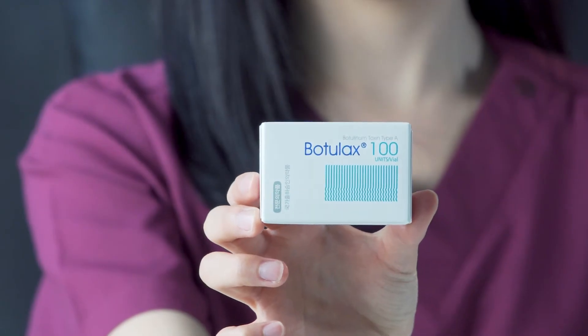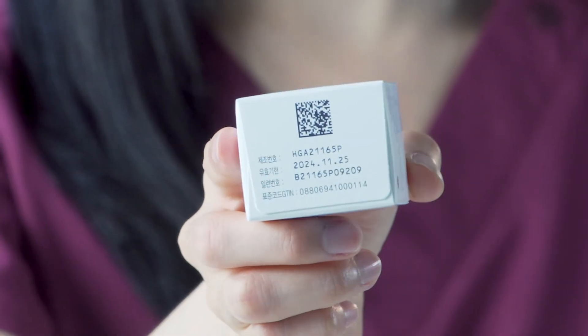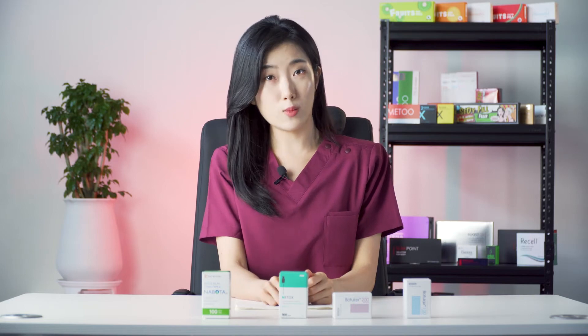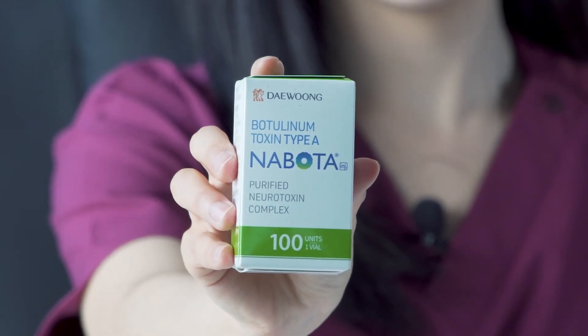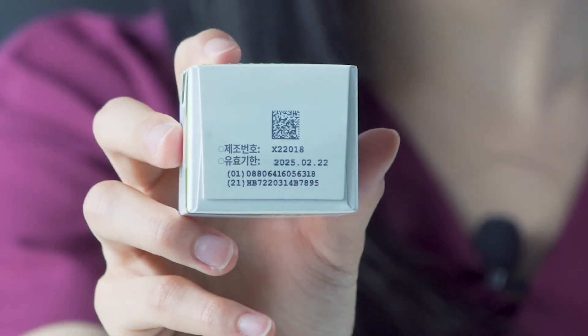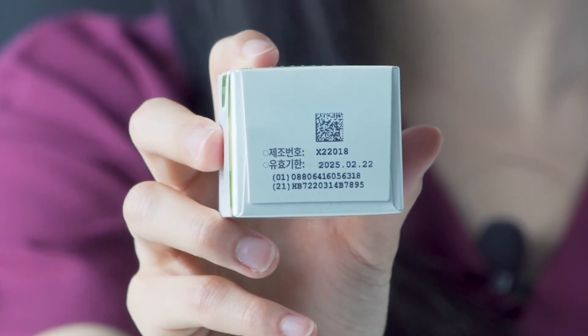The next one is Botulax 100 units, and the expiry date is also printed at the bottom: 2024, November 25th, which is also about three years from now. The last one I have with me is Naboda 100 units. You can find the expiry date printed on the side of the packaging, and it says 2025, February 22nd, which is also about three years from now.